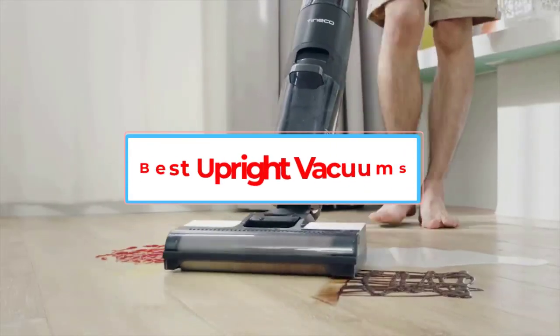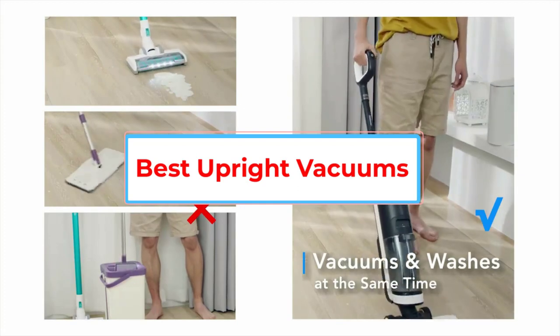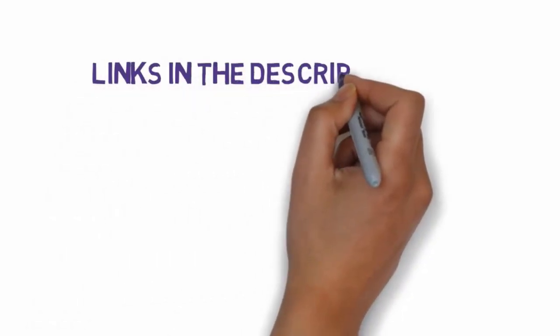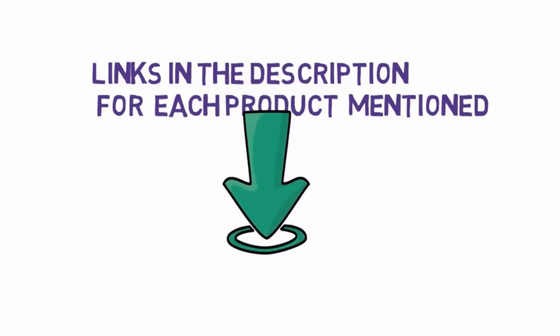Are you looking for the best upright vacuums? In this video, we will look at some of the 5 best vacuum cleaners on the market. Before we get started, we have included links in the description, so make sure you check those out to see which one is in your budget range.